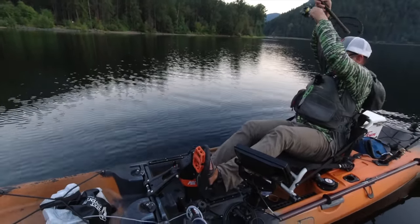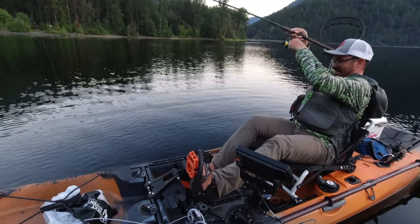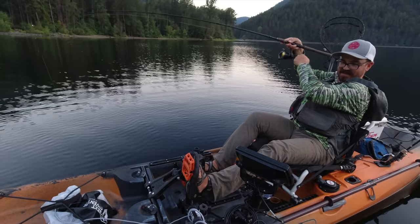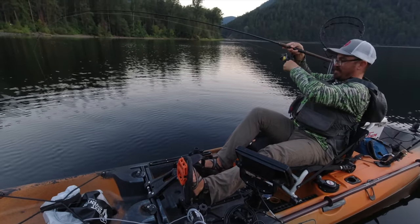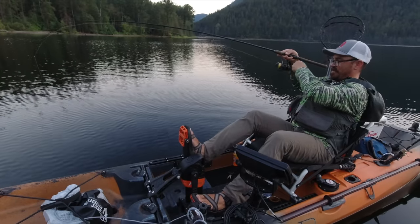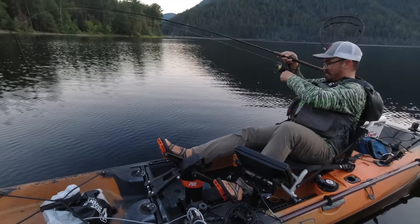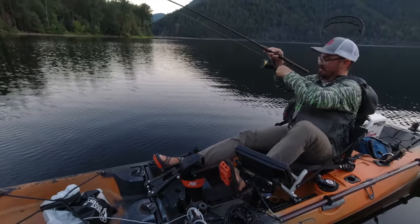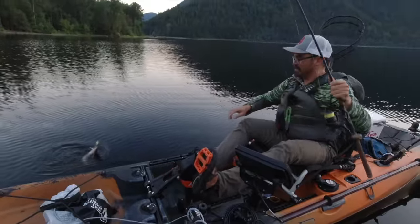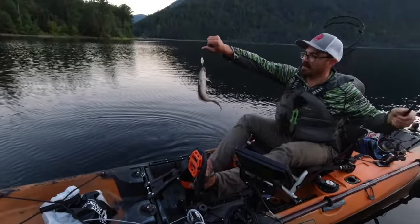There's one — hopefully this is what I'm after today. Finally found one, I came up shallow. Been jigging for a couple hours, haven't been able to find any. Yep, that's my first one of the day. That's a burbot, there we go — on a trout and pout spoon.